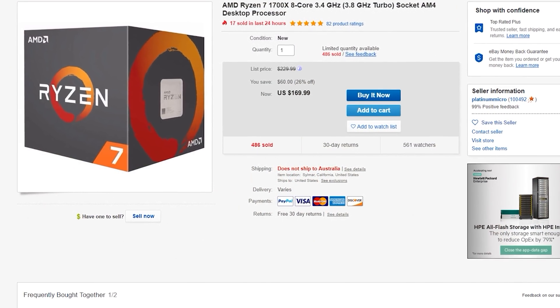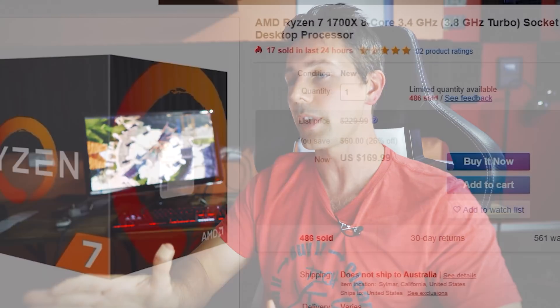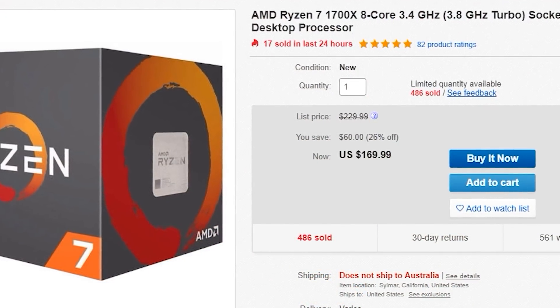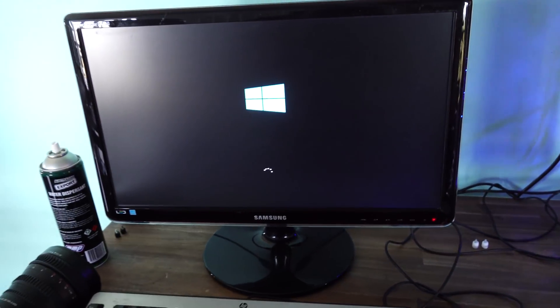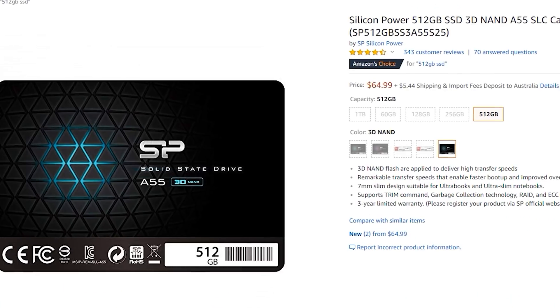Next up on eBay is the eight core Ryzen 1000 series. Now usually I always recommend the 2000 series over the 1000 series, but the eight core 1700X going for 170 US dollars posted to your door is no joke. You don't have to worry about updating a BIOS on a B350, for example, and it will give you phenomenal performance, especially if you're a video editor on a budget, and especially since DDR4 memory is finally starting to come down in price as well.